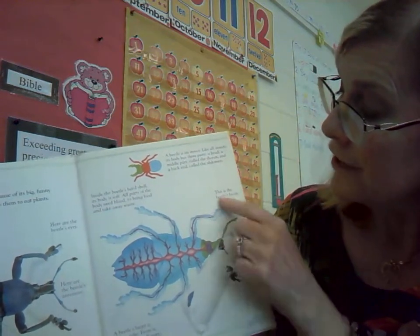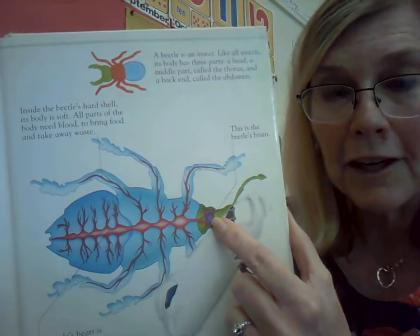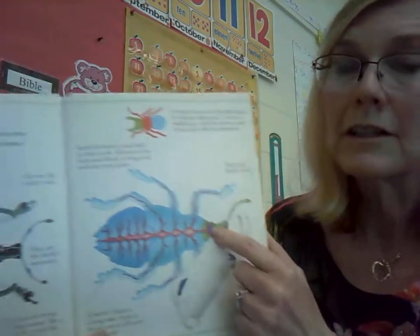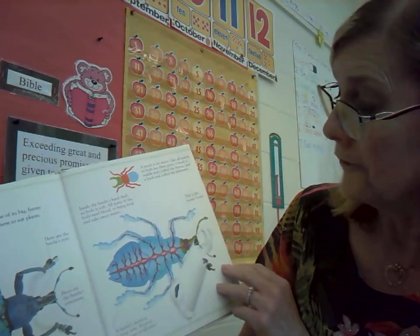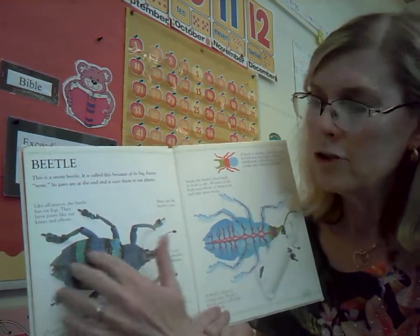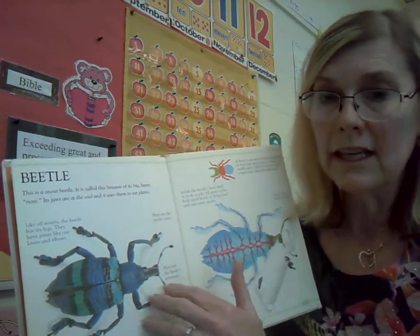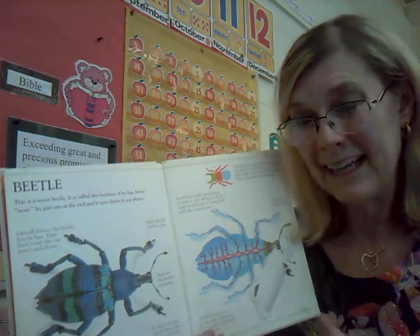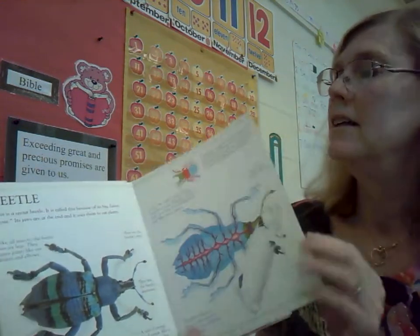This is the beetle's brain — that little purple spot there. Kind of a small brain, but it is a small animal. So now you know some facts about beetles. By the way, that hard shell on the outside, they call that the exoskeleton. Insects have their skeleton on the outside. We have ours on the inside.